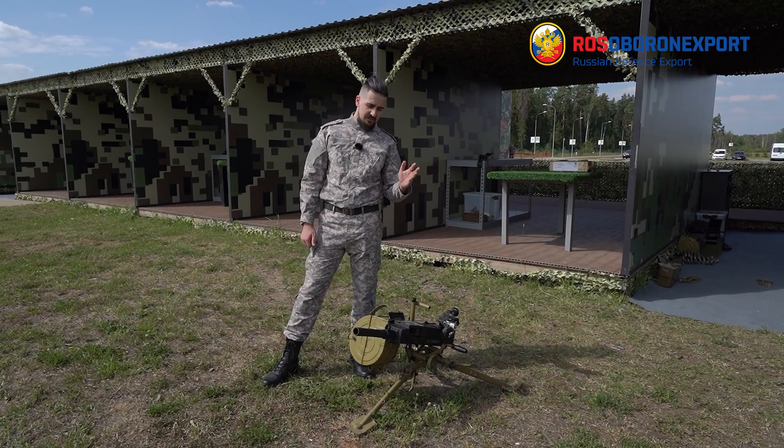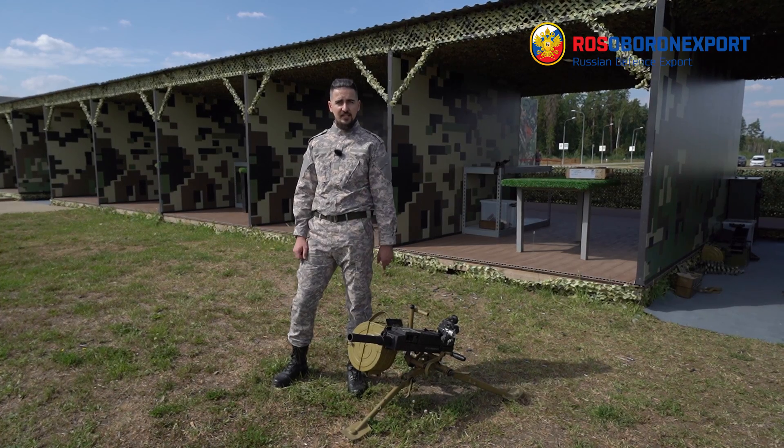To sum up, the AGS-30 is a 30mm automatic grenade launcher capable of shooting during the day and during the night at distances of up to 2.5 km, being lightweight and compact. Thank you for your attention.